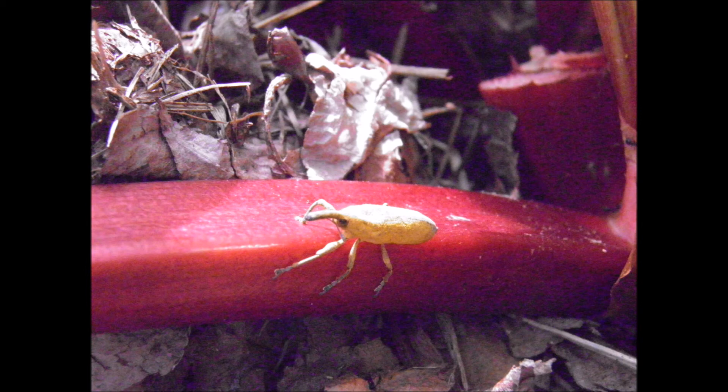This pest can cause some notches on the rhubarb stalk, but I've never had much damage. What's your experience with this bright yellow rhubarb weevil? Let me know.